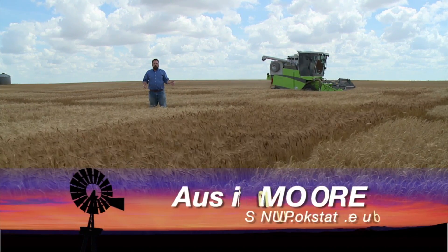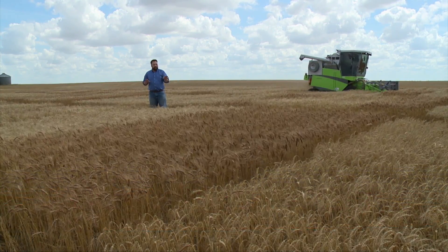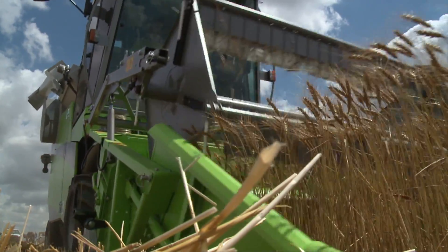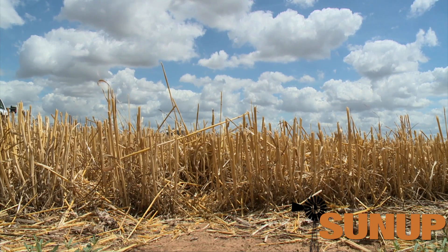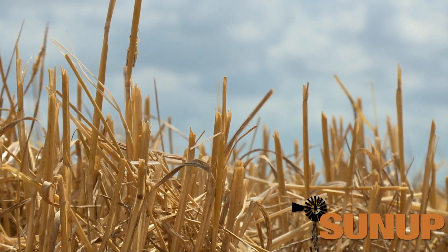Harvest is well underway here in southern Oklahoma, but unfortunately the best wheat we've seen here in Cotton County is in these test plots. In this county, most of the fields west of 544 don't look quite this good, and the farther west you go the worse it gets — they just didn't get rainfall and never had the yield potential. Before the freeze and after the freeze, what they had was gone, so most of that wheat was grazed out or baled off.